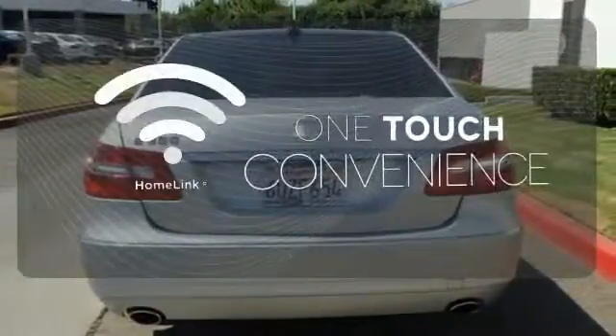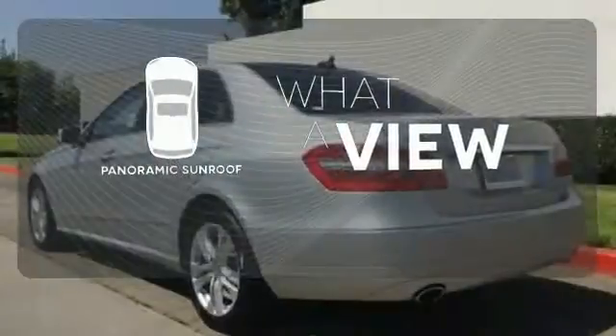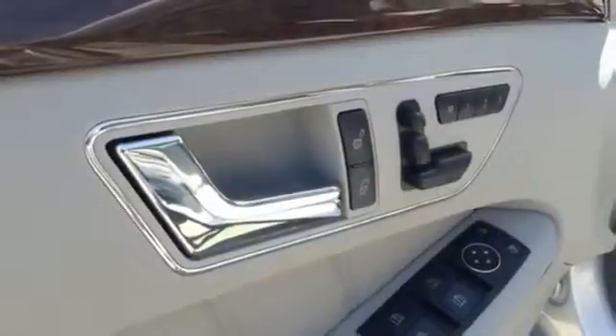With Homelink, one touch makes your arrival as welcoming as if you'd never left. The panoramic sunroof gives you even more fresh air for your drive. Hindsight is 20-20 with the backup camera, with a brilliant balance between ride quality and handling ability.